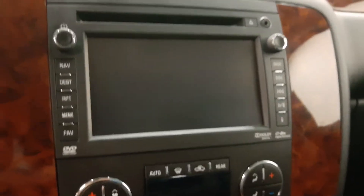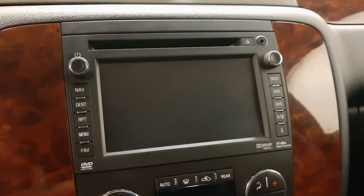AM-FM radio with built-in CD player, aux and USB, built-in backup camera and navigation, dual zone climate control.